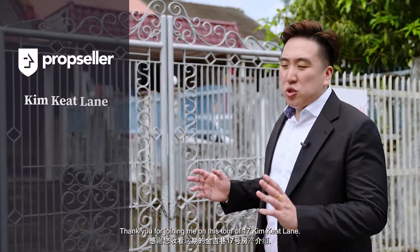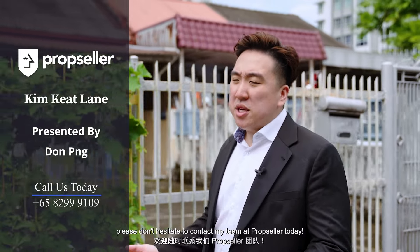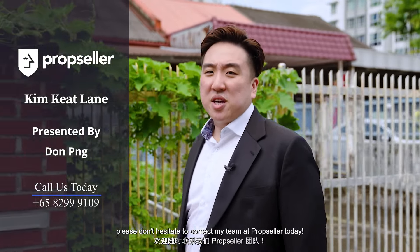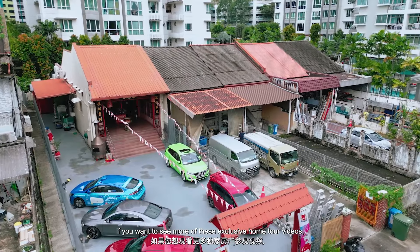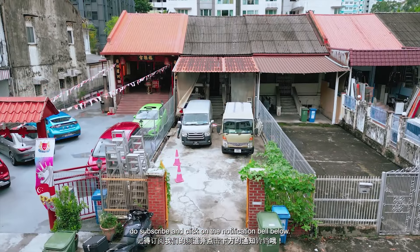Thank you for joining me for this home tour of 17 Kim Kiat Lane. To schedule a viewing and discover the full potential of this property, please don't hesitate to contact my team at PropSeller today. If you want to see more of these exclusive home tour videos, do subscribe and click on the notification bell below.